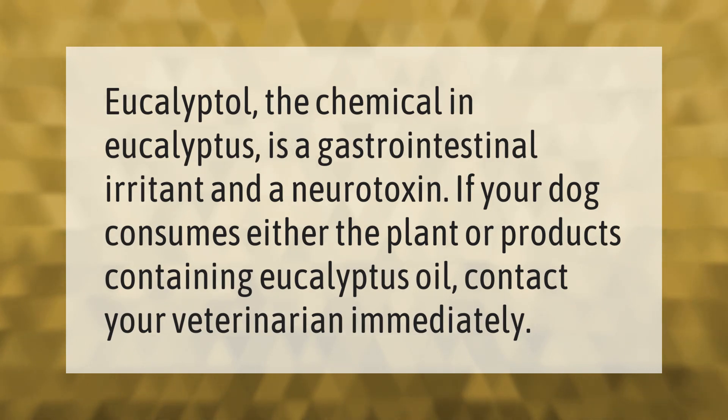Eucalyptol, the chemical in eucalyptus, is a gastrointestinal irritant and a neurotoxin. If your dog consumes either the plant or products containing eucalyptus oil, contact your veterinarian immediately.